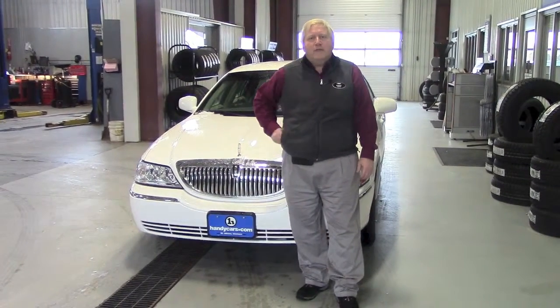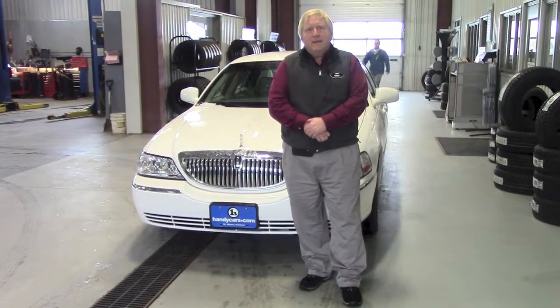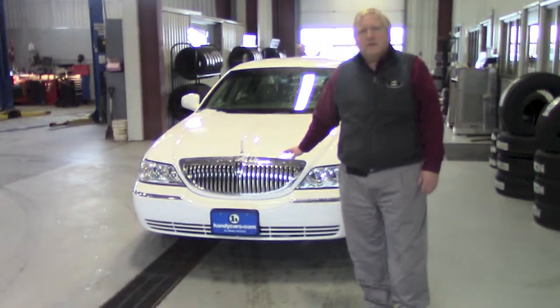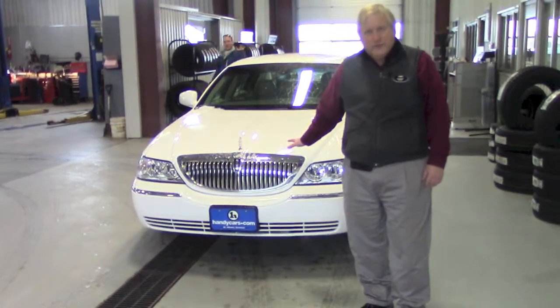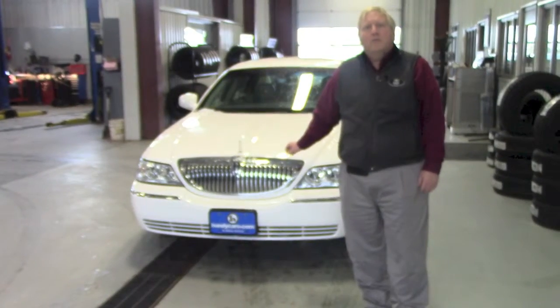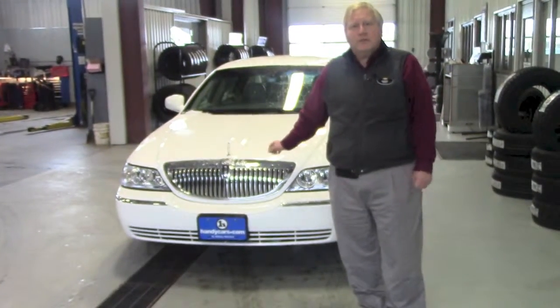Hi Emmanuel, this is Randy from Handy Chevrolet up in St. Albans, Vermont. Thank you for your inquiry on the 2009 Lincoln. This is the Lincoln here, it is a Signature Series, so I'm sure as you well know with the Lincolns it's very well equipped. I will take a moment here to walk around the vehicle and give you a little more description.